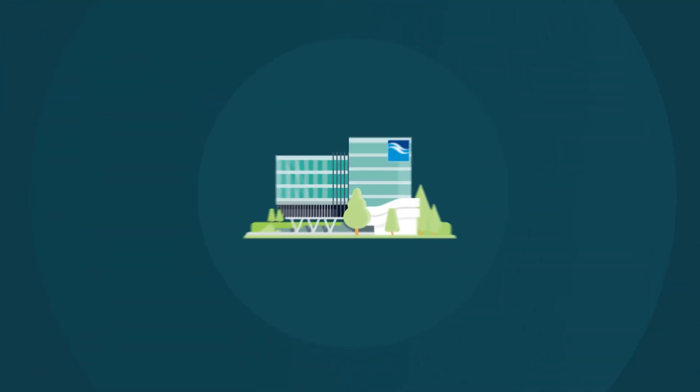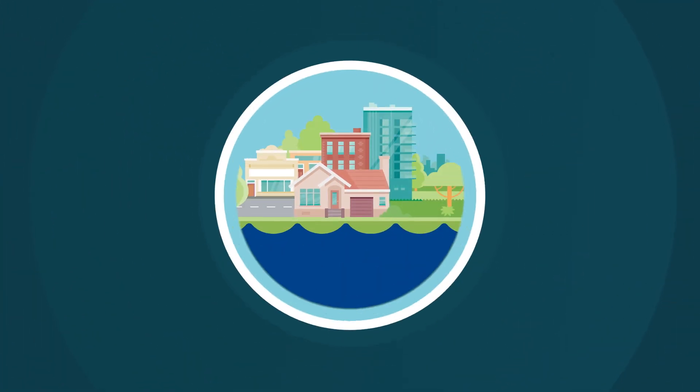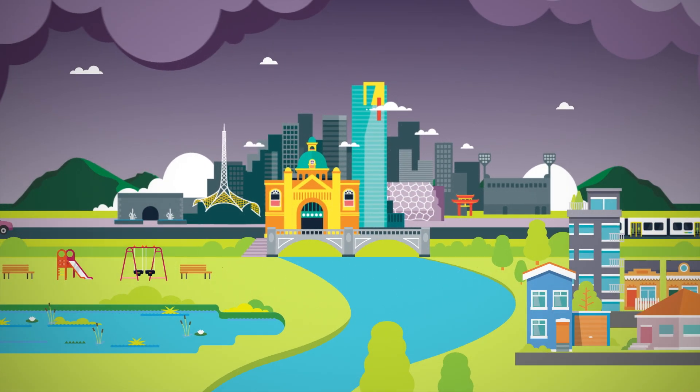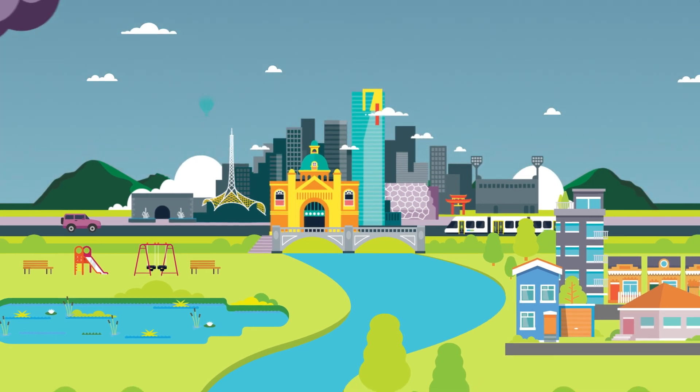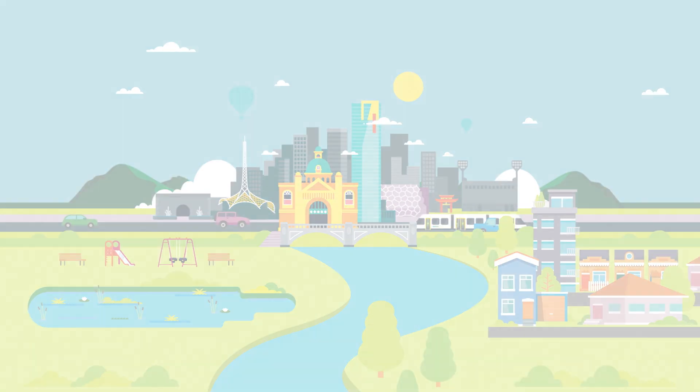They also allow us to work with our partners to inform emergency plans and be better prepared to respond to a flood event. Understanding our flood risk helps build a safe and resilient city to be better prepared for flooding today, tomorrow and for generations to come.